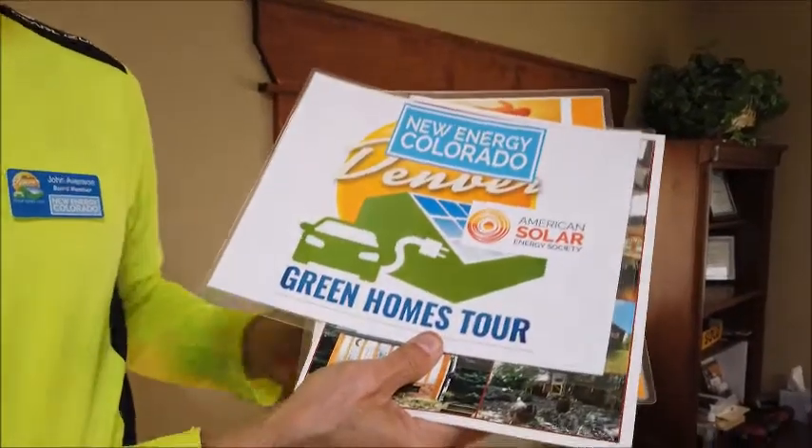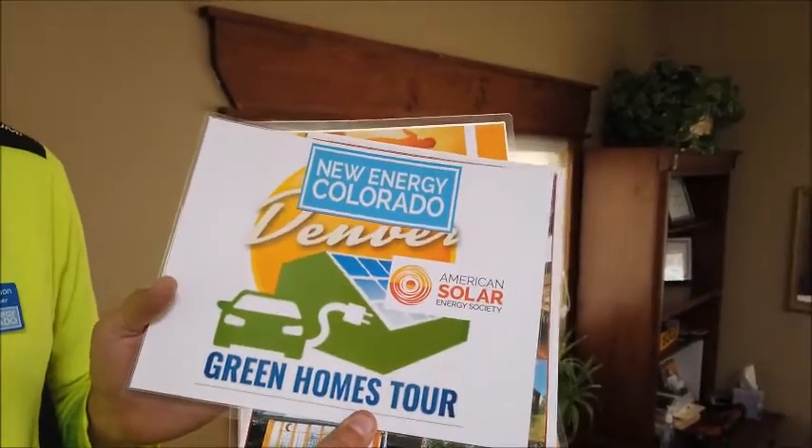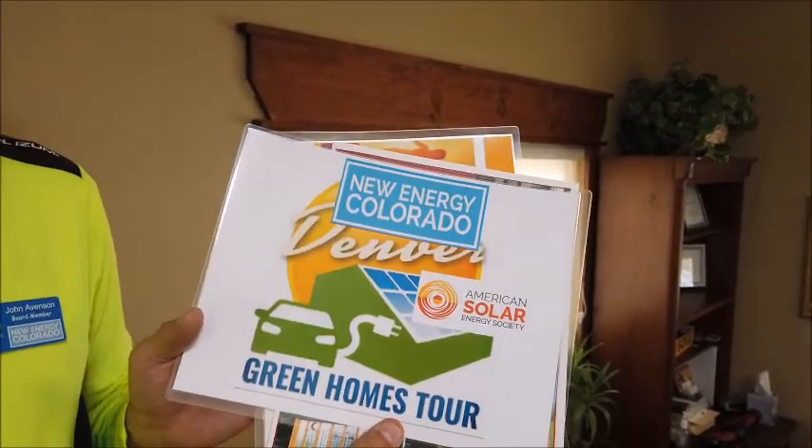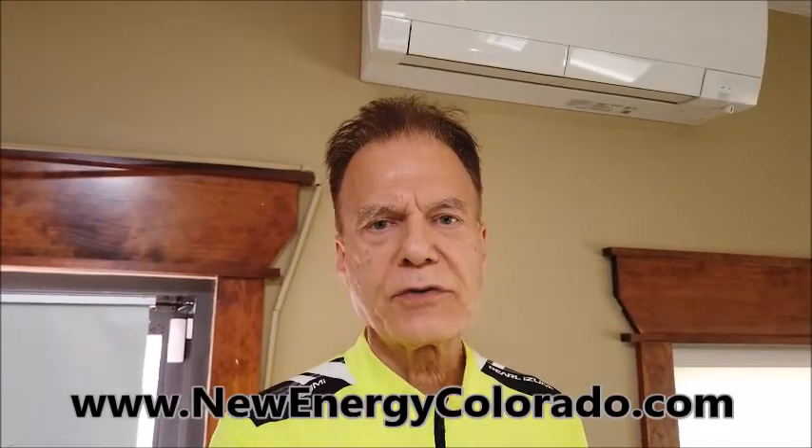Our tour features over a dozen homes. It's video recorded and located at the website of New Energy Colorado, featuring homes across many of Denver's suburbs. Come visit our website and search for the Metro Denver Green Homes Tour.